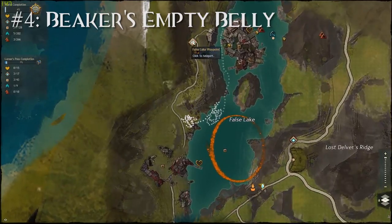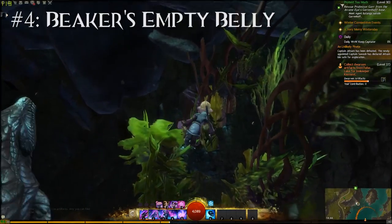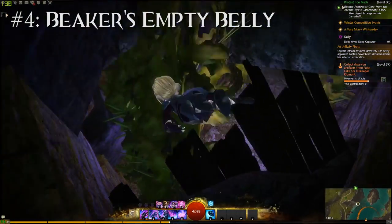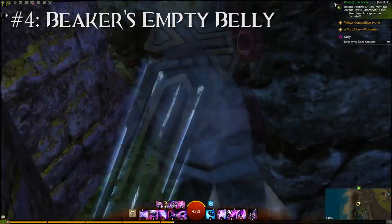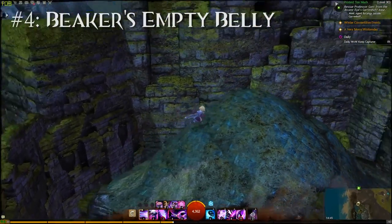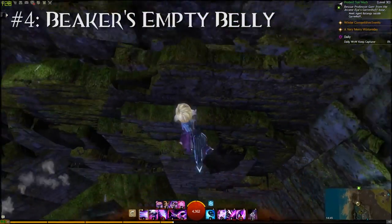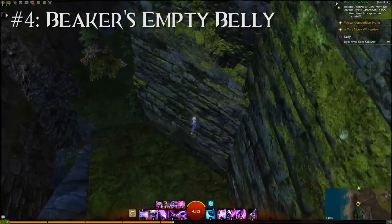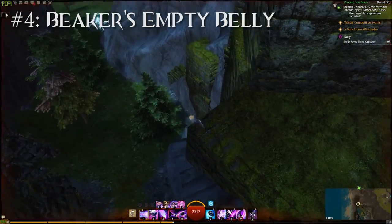In Lornar's Pass, south of the False Lake Waypoint, there is an extremely well hidden underwater cave that leads to one of the most frustrating jumping puzzles in the game. This jumping puzzle is called Griffin Route Run, and I think most people already know about this. However, what most people don't know is that you can also take an alternate route. If you jump on top of this little house over here, you can actually jump into the wall — just take a couple of jumps and drop down onto the platform. Once you're on the platform you will notice a path here with some air elementals.